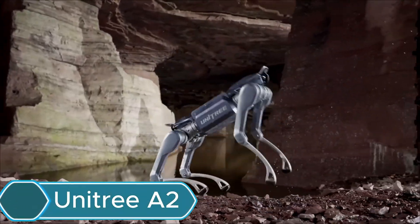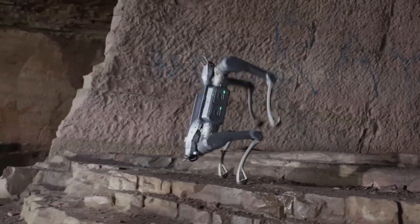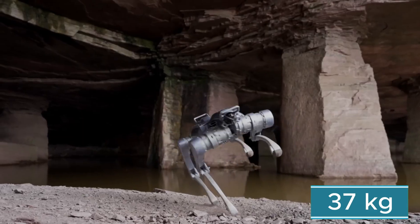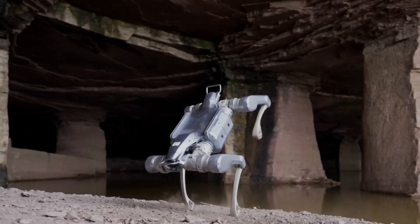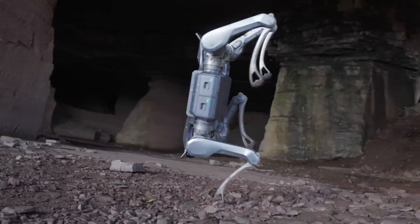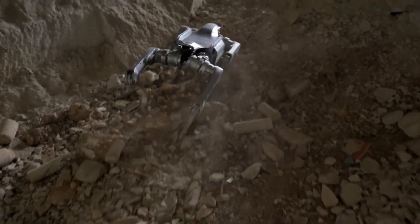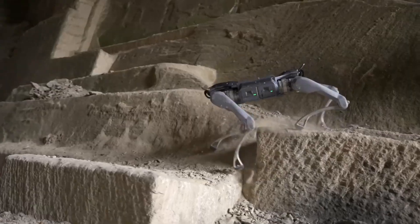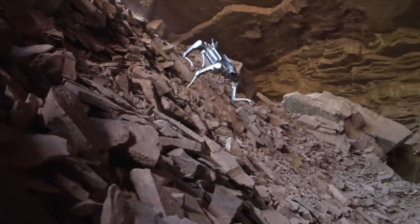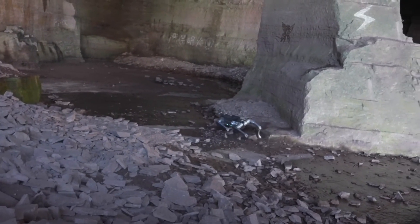The Unitree A2, also known as the Stellar Explorer, is an advanced four-legged robot built for industrial inspections and emergency missions in tough environments. Weighing about 37 kg, it combines strength, endurance, and agility. It can travel up to 20 km in five hours on a single charge without carrying a load, or about 12.5 km while carrying up to 25 kg. Its dual hot-swappable batteries allow continuous operation without downtime. Impressively, it can hold a stationary load of 100 kg and carry 30 kg over long distances.